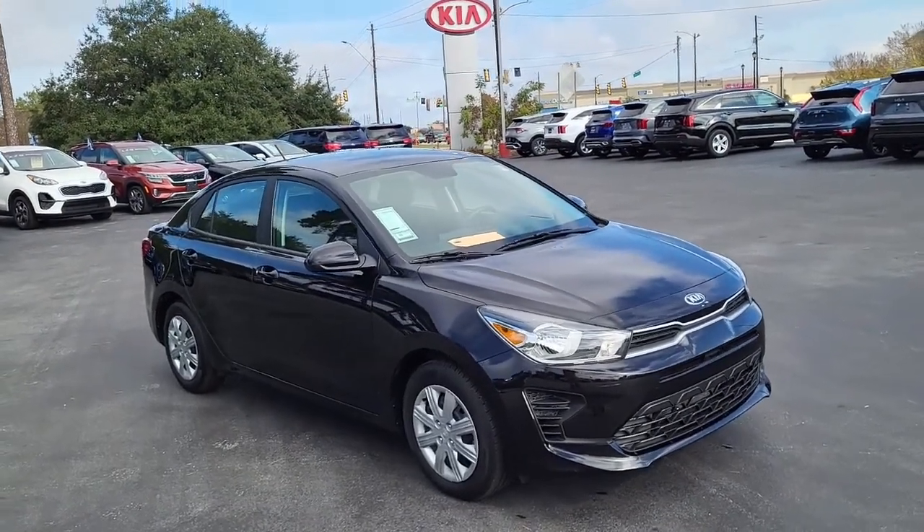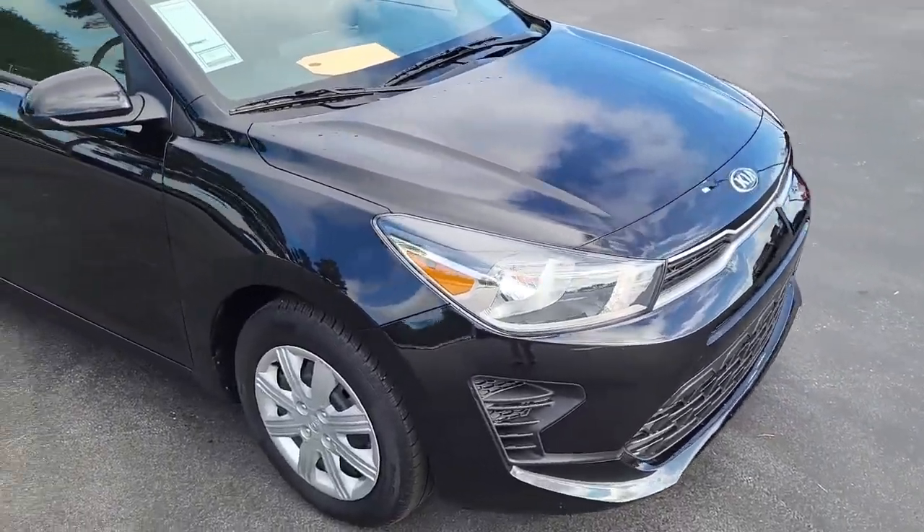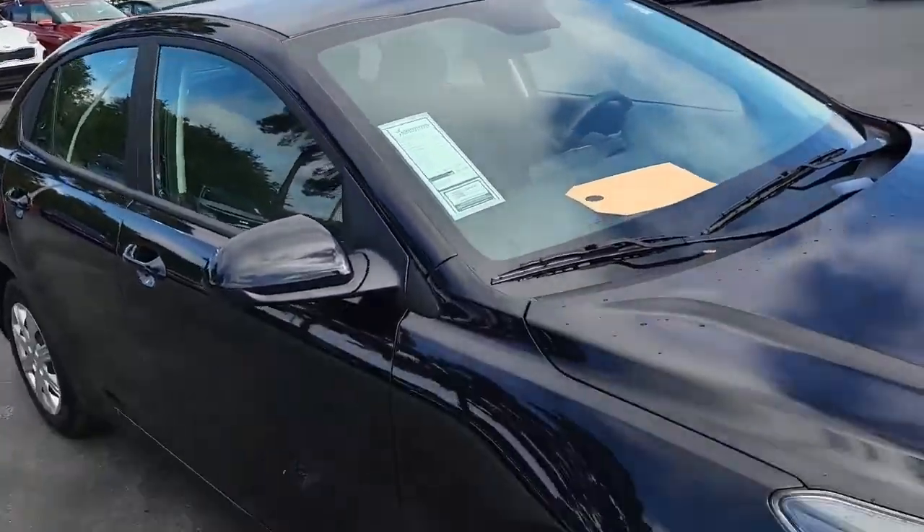Welcome to Cartown Kia Florence Used Car Inventory Video Series. Right here we have a 2021 Kia Rio. I'll walk around and show you this vehicle.